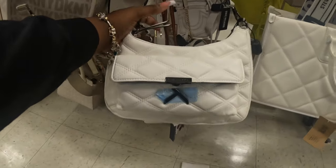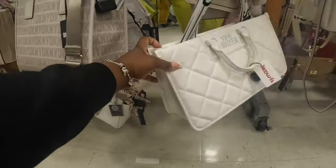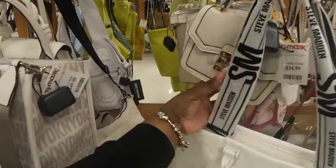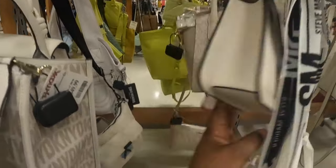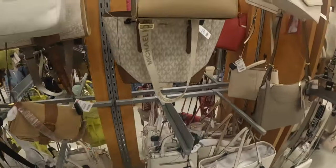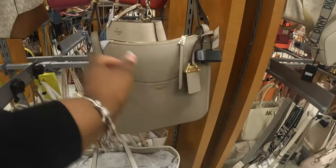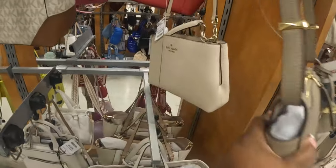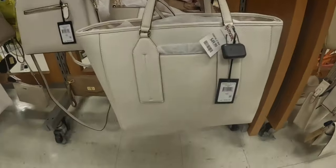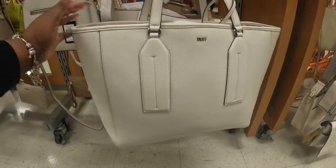That's a pretty good look and we did see it in the white. Kendal and Kylie $20. Steve Madden. We've seen this one in a few different colors, that's $35. Just a little small Aldo is $35. Calvin Klein. Michael Kors, DKNY $50.